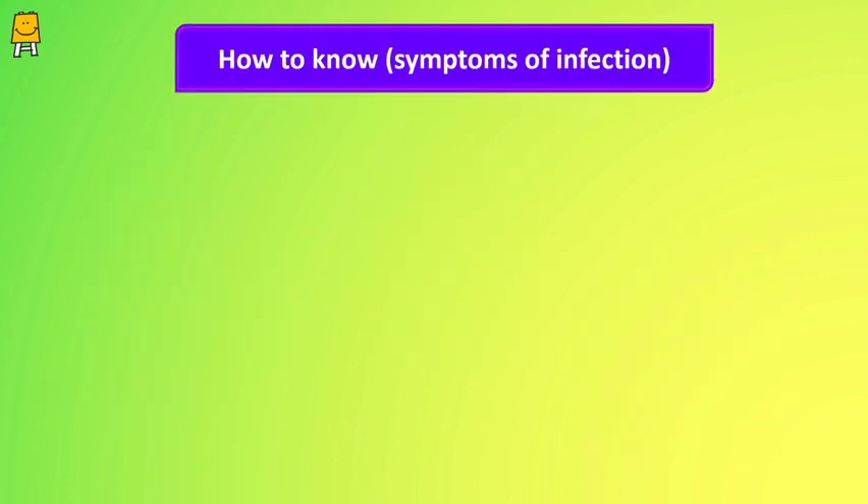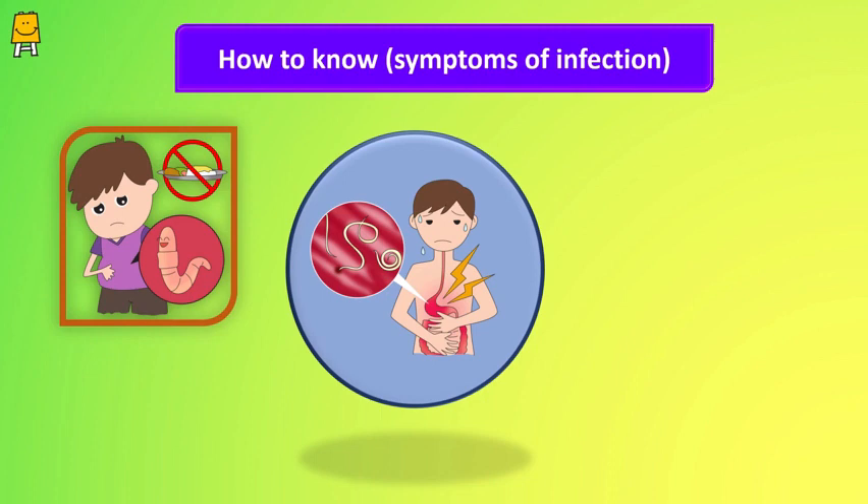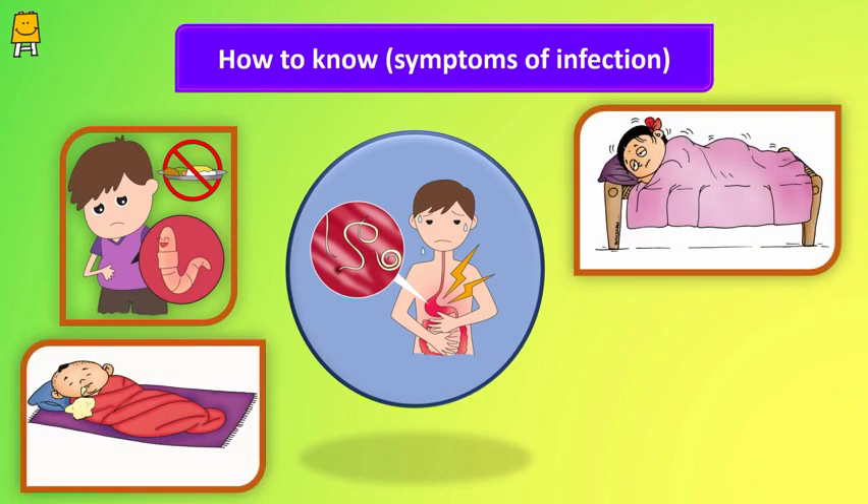Most worm infestations do not show any symptoms, or these symptoms are so mild that they go unnoticed. Depending on which worm infestation your baby has and how severe it is, there are some common signs: loss of appetite, nausea, vomiting, and weakness.